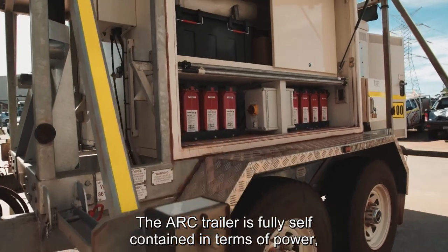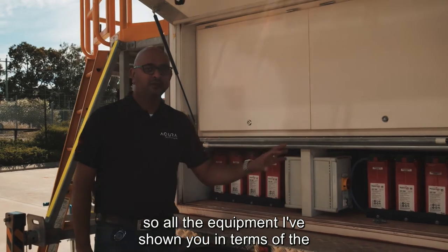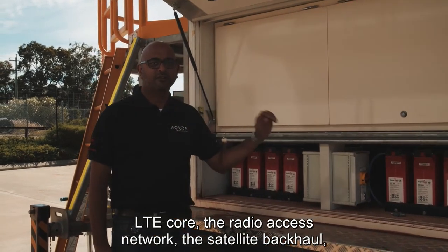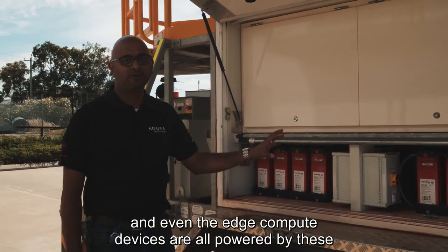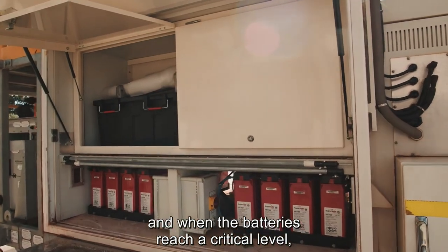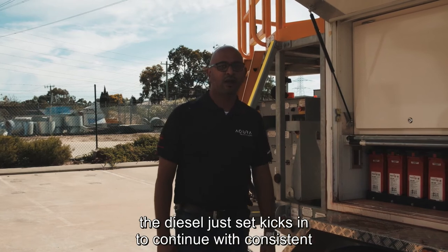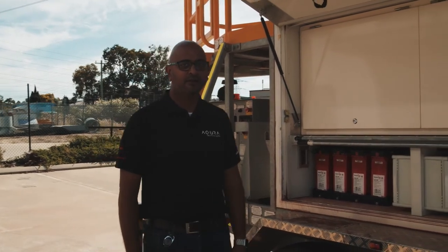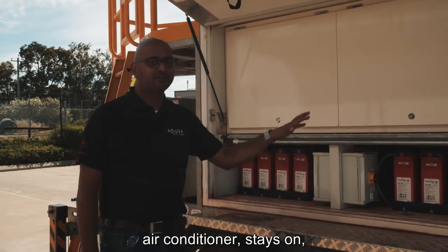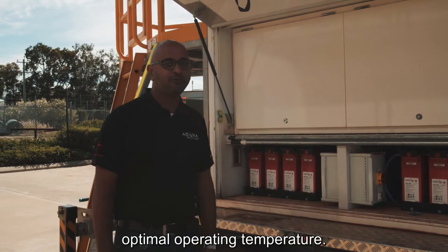The ARC trailer is fully self-contained in terms of power. All the equipment — the LTE core, the radio access network, the satellite backhaul, and even the edge compute devices — are all powered by these batteries. When the batteries reach a critical level, the diesel genset kicks in to continue a consistent power supply, ensuring the communications cabinet air conditioner stays on and keeps the equipment at an optimal operating temperature.